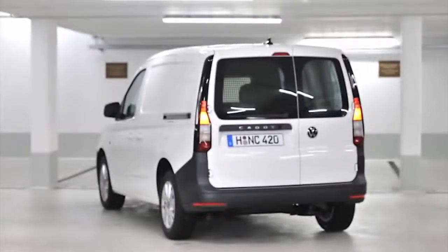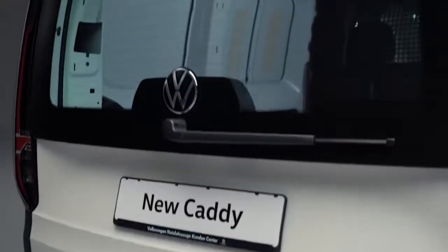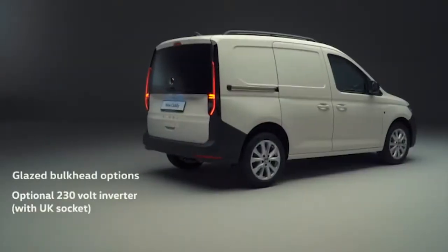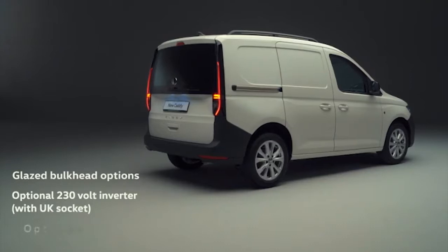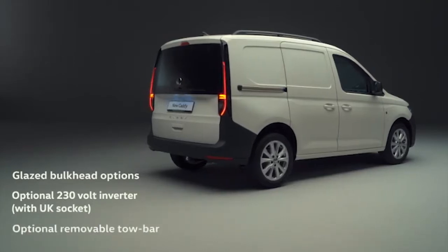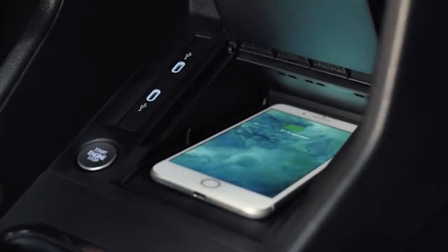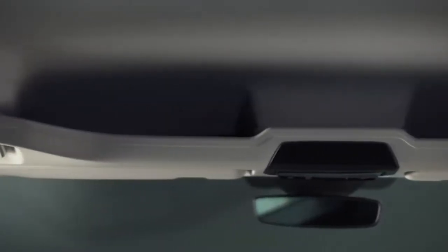Customers can opt for glazed rear wing doors or a glazed tailgate, as you can see here. There are also glazed bulkhead options, an optional 230V inverter with a UK socket, plus an optional removable towbar. Caddy Cargo comes with comfort built in, with improved space and seat adjustment. Practical options include ergo comfort seats, wireless charging and an overhead storage compartment in the cabin. Caddy Cargo sets the standard for quality and everyday utility, with three new trim levels allowing customers to select a van that suits their needs and their budget.